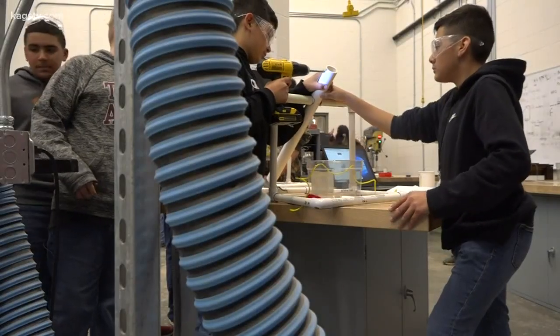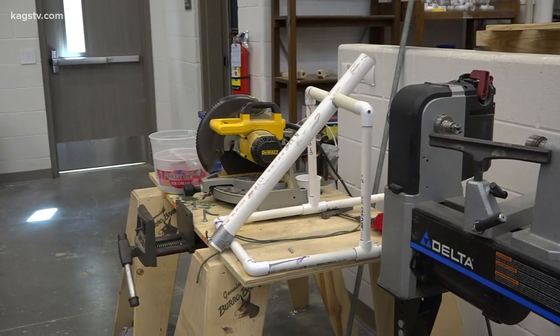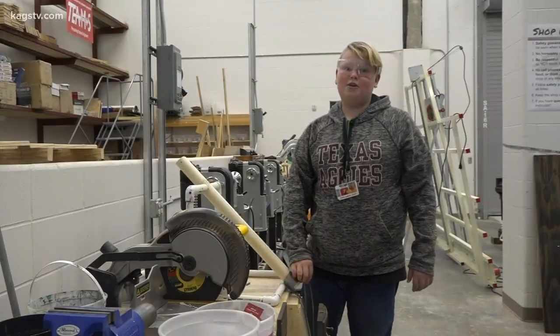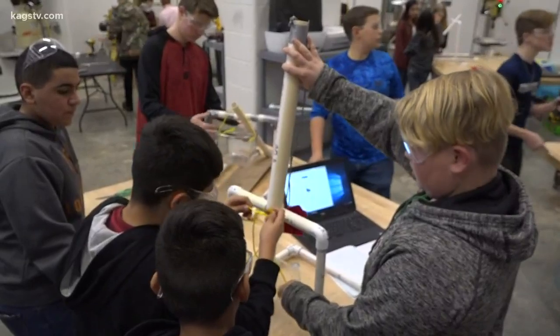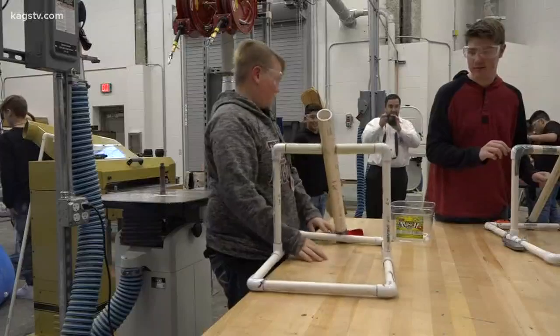Daniel and the rest of Mr. Knudsen's class are currently in the midst of a big project. This is called a trebuchet. It was used in the medieval times, like a long time ago. The students are put into teams and are given a problem to research, then each group must design and build their own trebuchet.